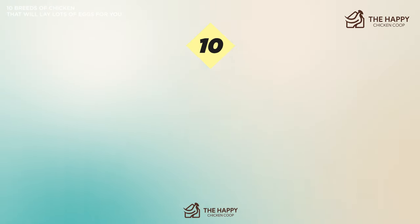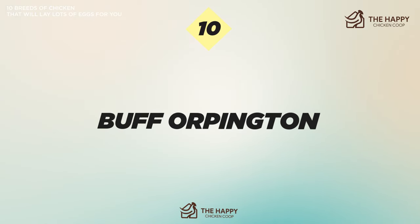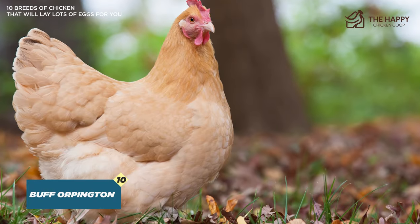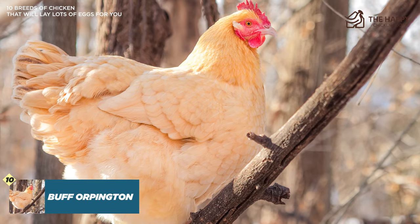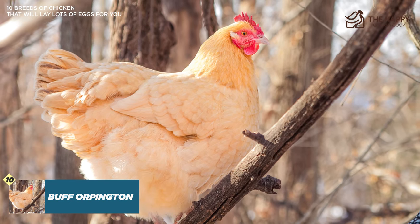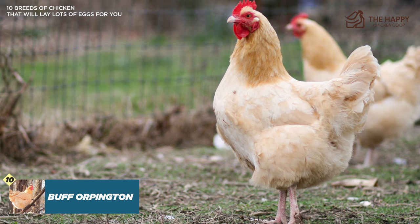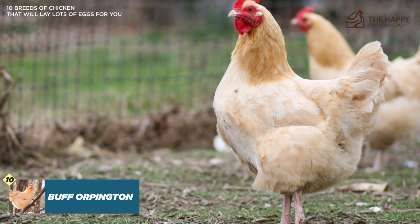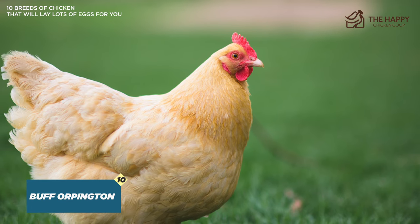Number ten is the Buff Orpington. They originate from Kent, England, and you can expect around 180 eggs per year. They do have a tendency to go broody during the summer months, which is why they lay less than the other breeds on this list. Their plumage is a golden yellow color and they have a thick layer of feathers. They're one of the tamest breeds you can get and will make a great garden pet — you can train them pretty easily to socialize and eat from your hand.